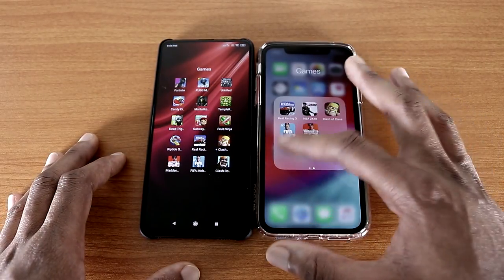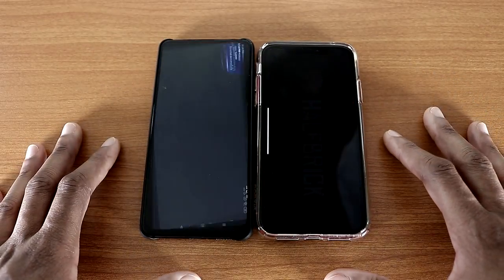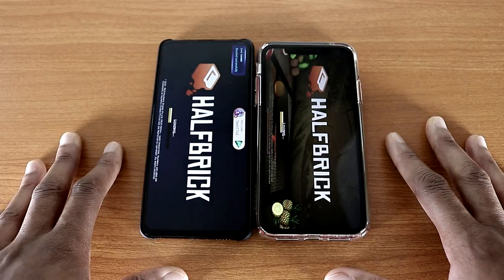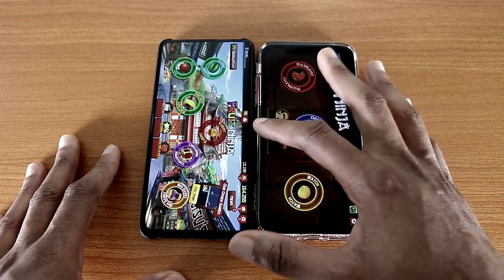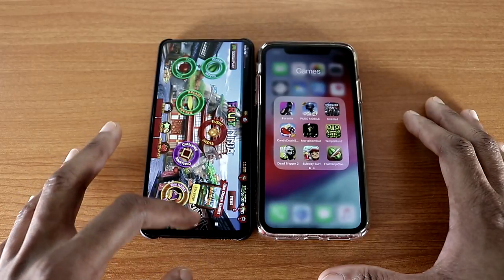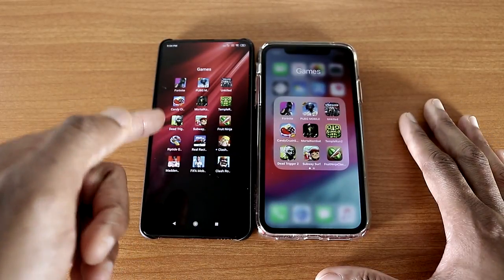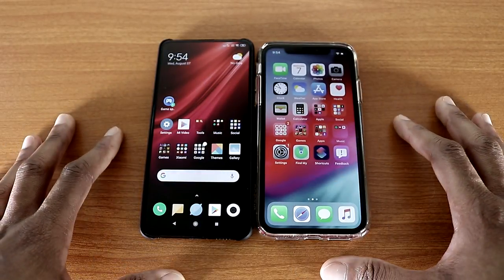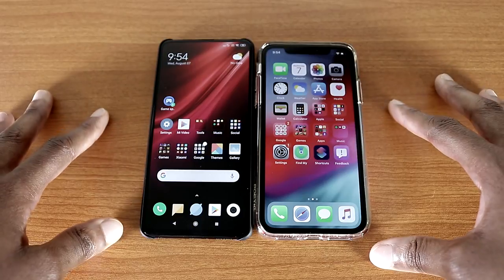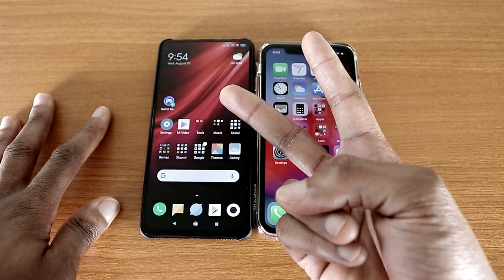So let's go back to the home screen and let's check out a game called Fort Ninja — there we go. And this test goes to the iPhone XR. So there you have it guys, that was the speed test — Redmi K20 Pro versus the iPhone XR. Drop me a comment to let me know which one was the fastest, thumbs up and I'm out. Peace.